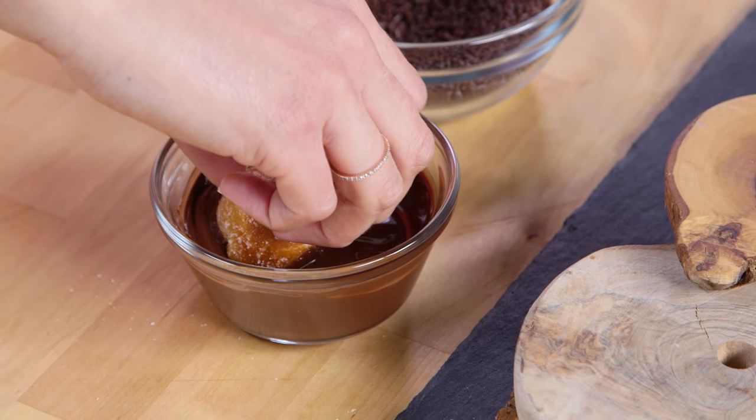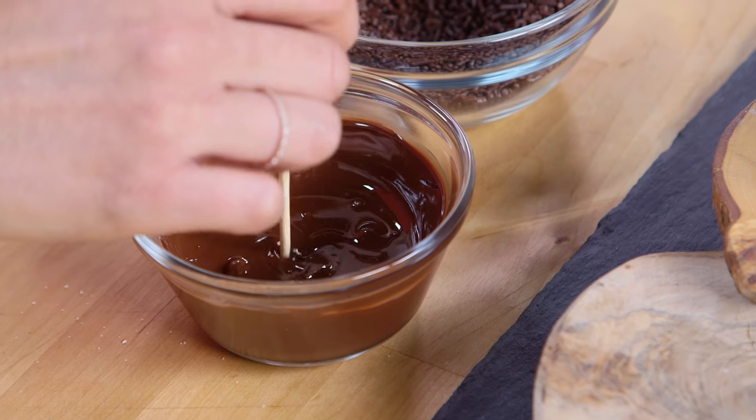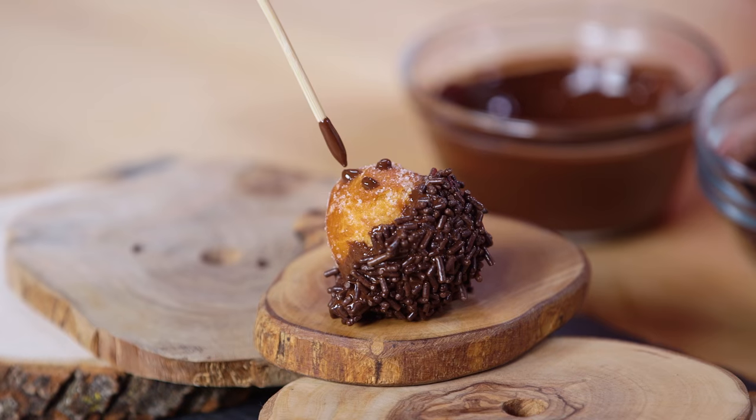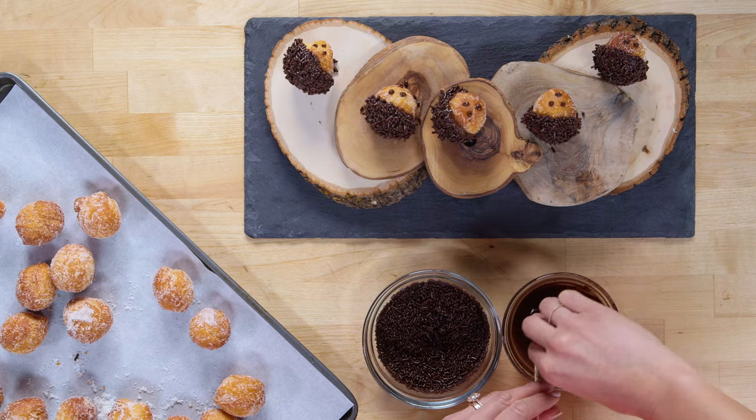Dip a little over half of your donut hole into a bowl of melted chocolate, then immediately cover it in chocolate sprinkles. Next, dip a toothpick in the melted chocolate and draw the eyes and nose on the uncovered side of the donut hole. Continue until you finish the rest of the batch.